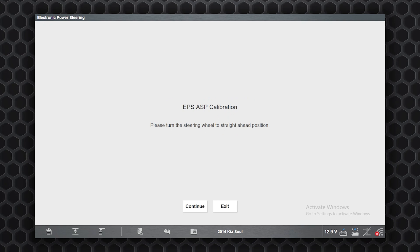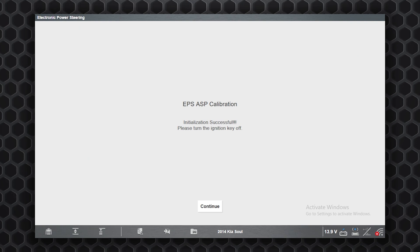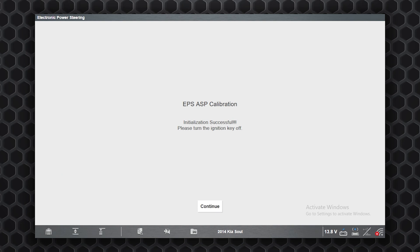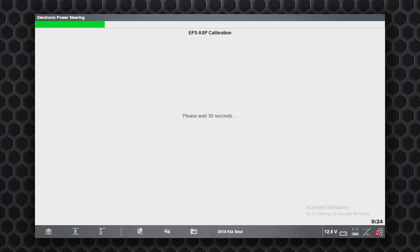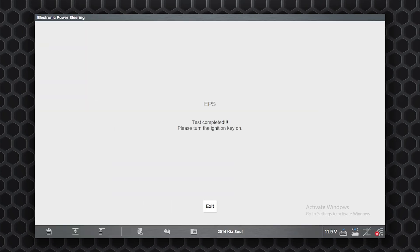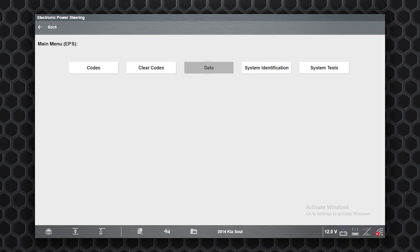The tool confirms the steering wheel has been steered to the straight-ahead position — we continue. It says the calibration is successful, so we turn the key off and continue. It gives us a 30-second wait time, then we're instructed to turn the key back on. The key is back on and we exit.